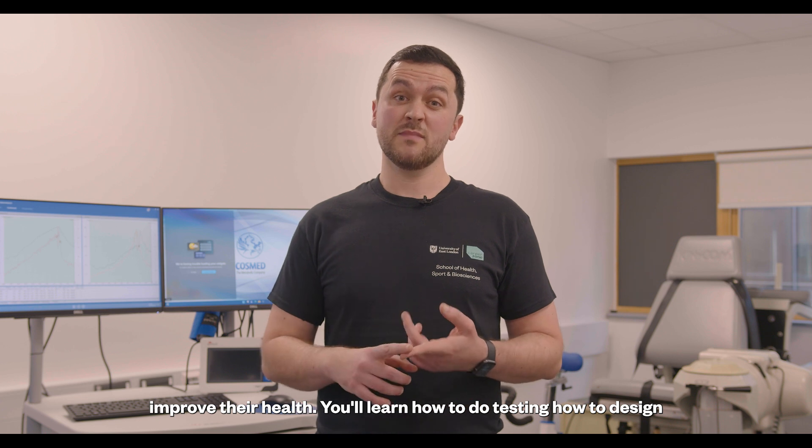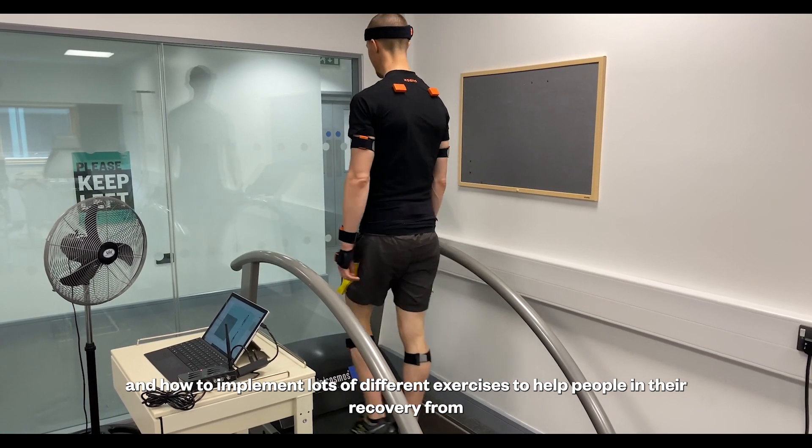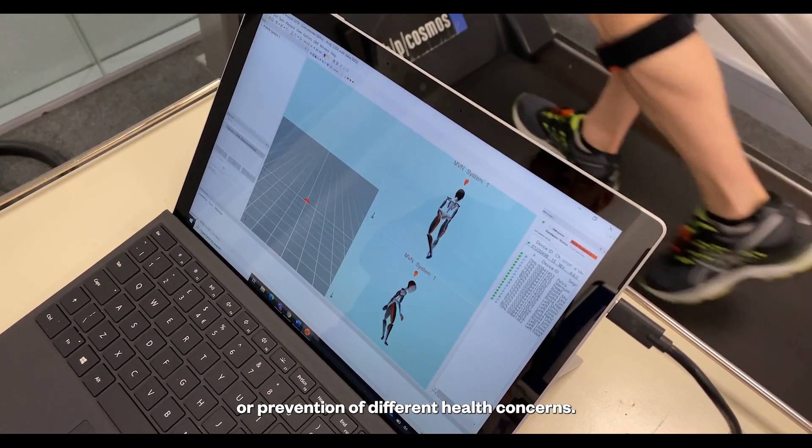You'll learn how to do testing, how to design and how to implement lots of different exercises to help people in their recovery from or prevention of different health concerns.